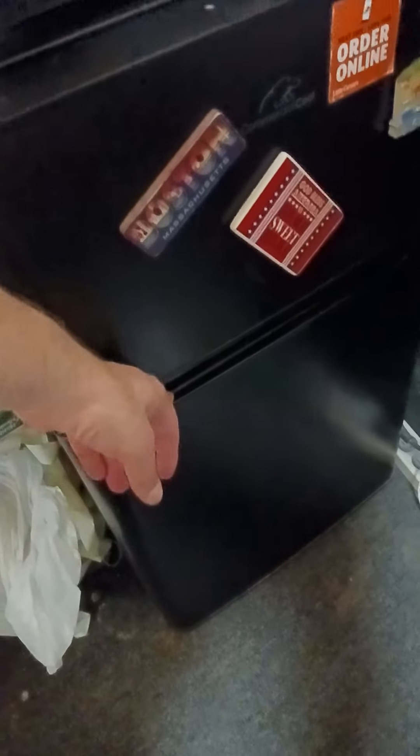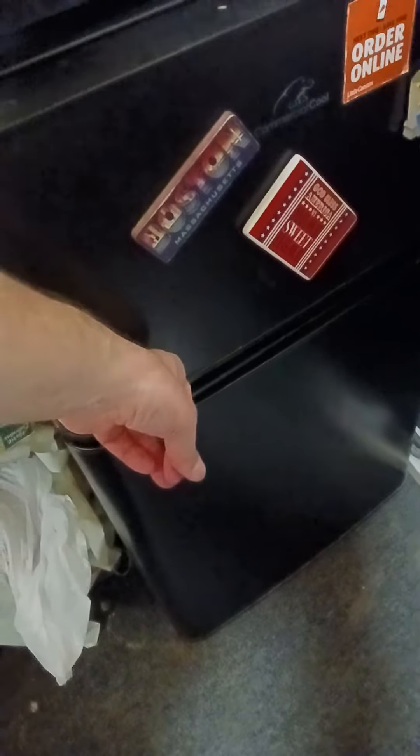What's up guys, I'm gonna show you a tour of my fridge. I just went food shopping today, so here's all the stuff I got in there.